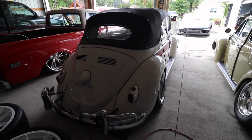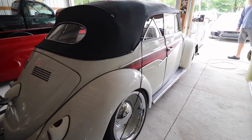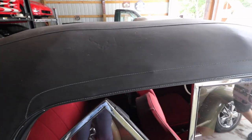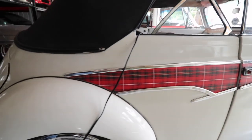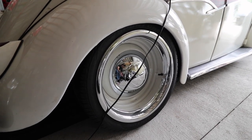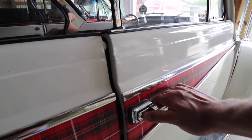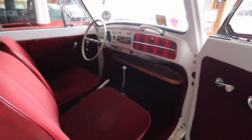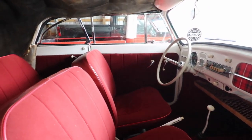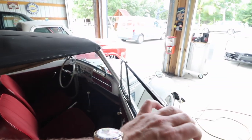Here we also have a 1962 Volkswagen Beetle. It's original paint, original top, original interior. The only thing that's not original about this car is the wheels and the little plate that we put on there. Everything else is original. Very nice drivable car, no rust. These cars are going up in value every year, and it's really hard to find one in good condition.